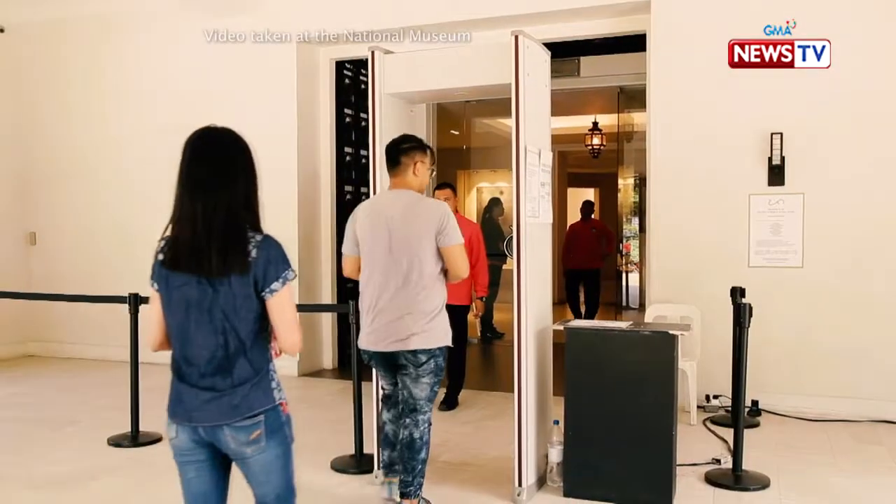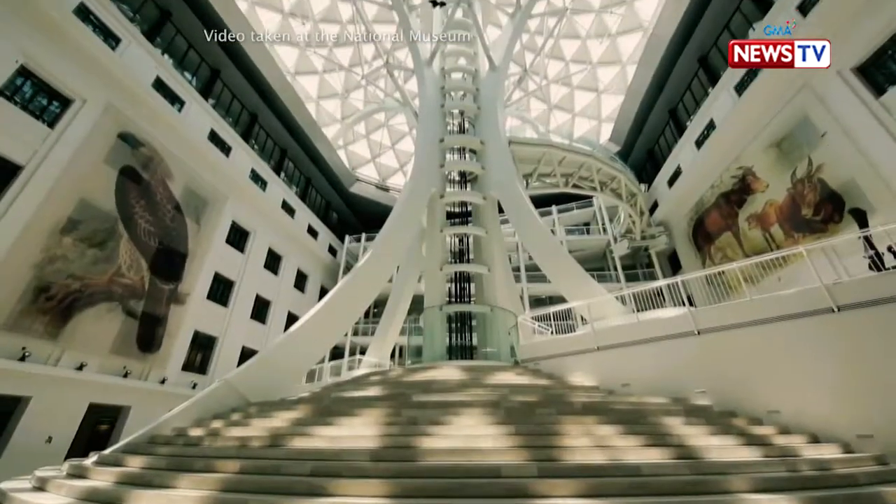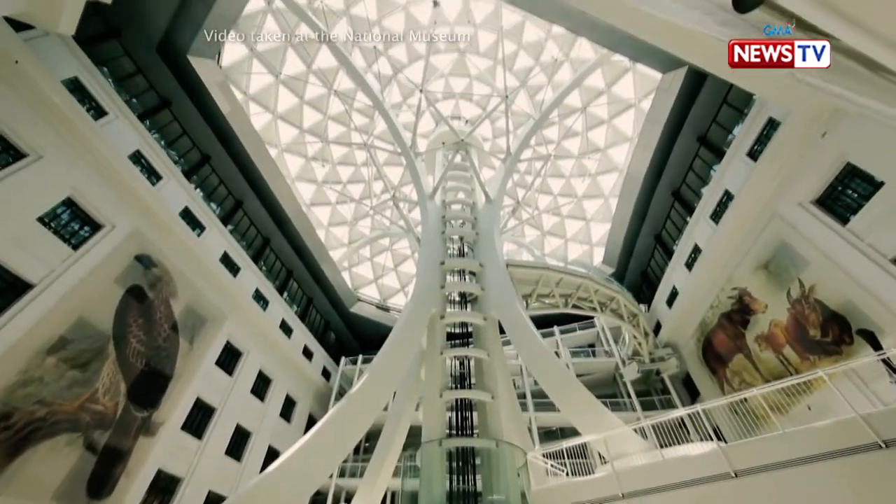So bagong-bago yung National Museum of Natural History. And if I'm not mistaken, the entrance here is for free. Yun naman yung maganda ngayon kasi lahat ng National Museums natin are free admission. So wala ka ng rason para hindi puntahan yun. Very educational at saka may wow factor siya.